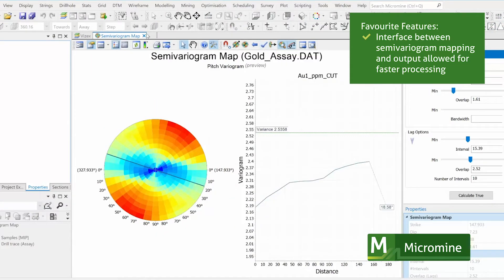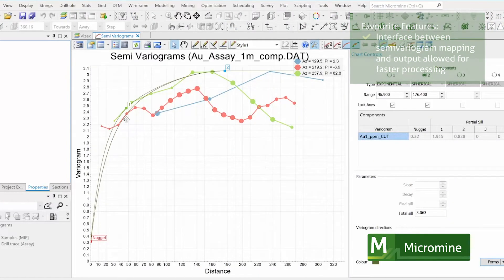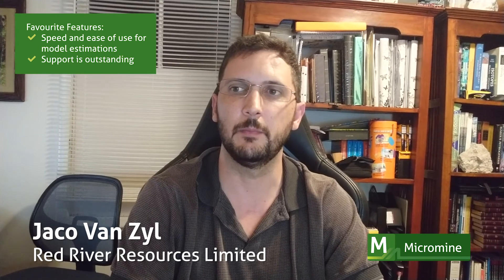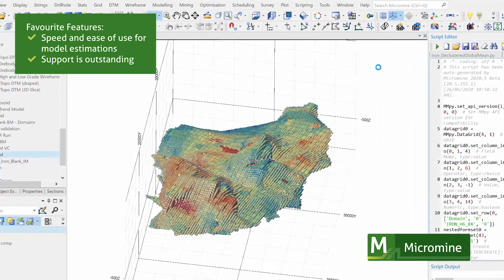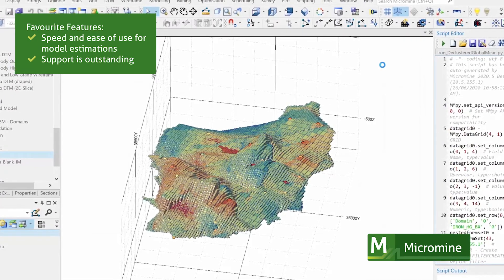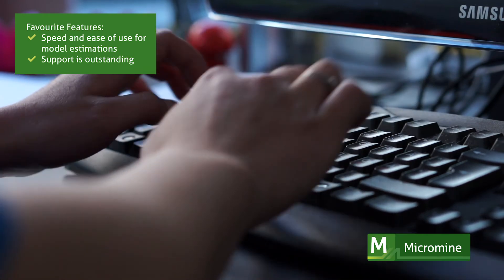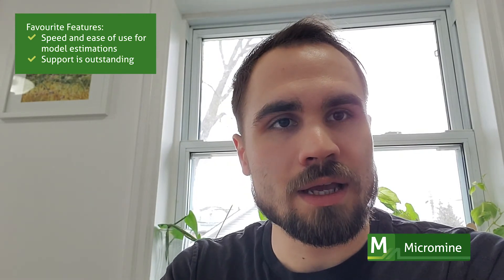We're using this as an input for the Kriging interpolation method for block modelling. The speed and ease of use for model estimations has been impressive, and I've also found that the Micromine support has been quite outstanding.